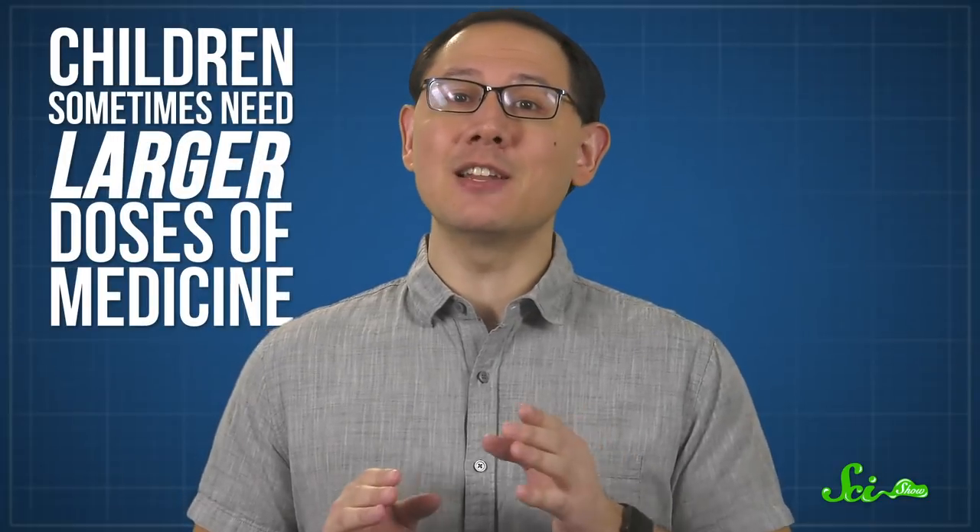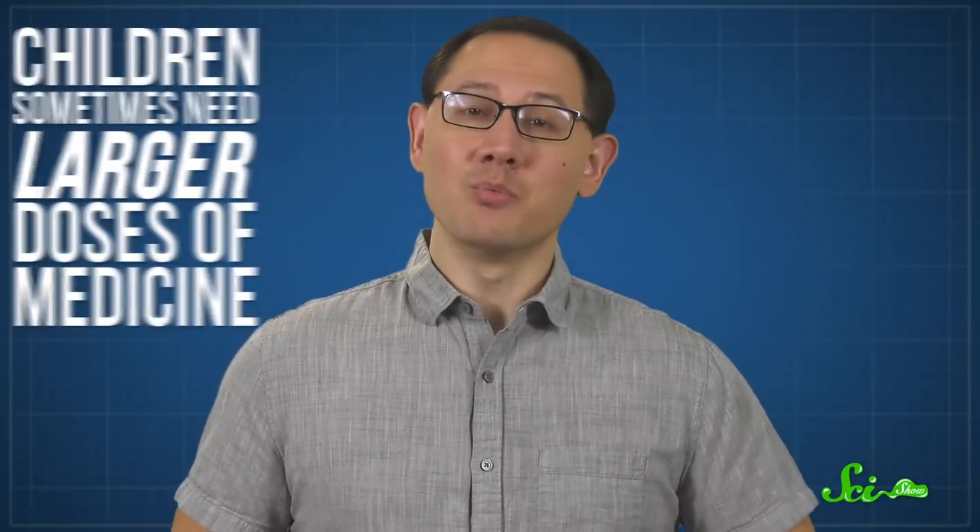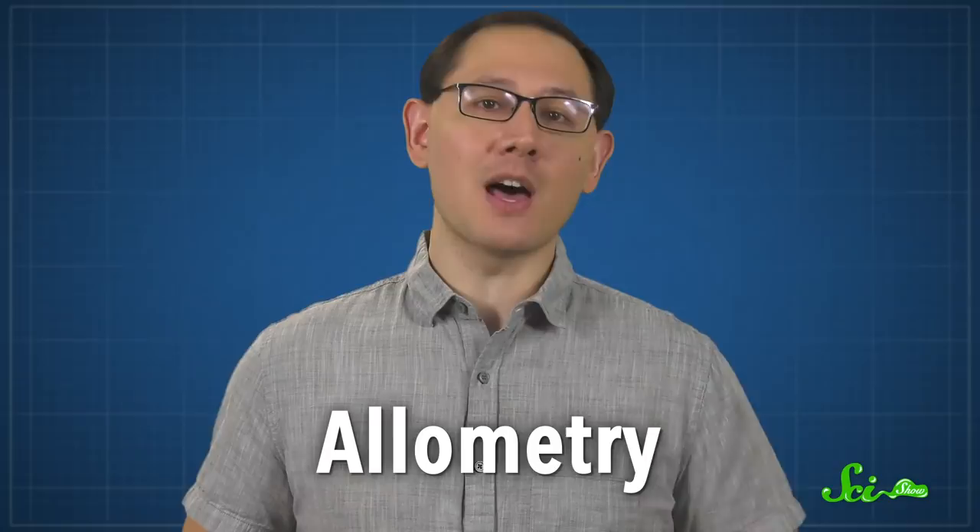If you've ever strolled through a pharmacy in search of over-the-counter meds, you might have noticed that lots of drugs have special children's formulas. And you might think that's because smaller people need smaller doses. But you'd be wrong, because kids aren't just tiny adults. In fact, children sometimes need larger doses of medicine. Welcome to the weird science of allometry.